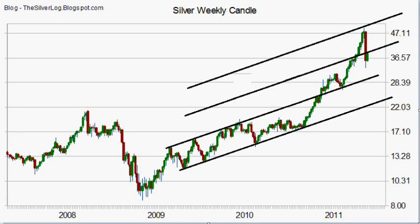Hello everybody, it is the 10th of May 2011 and this is your silver bubble update. Yes, silver in a bubble.